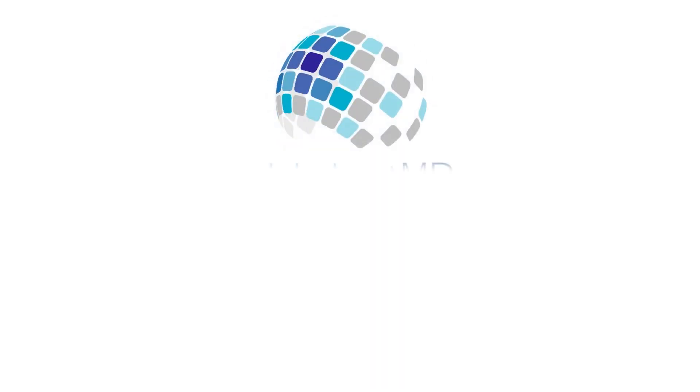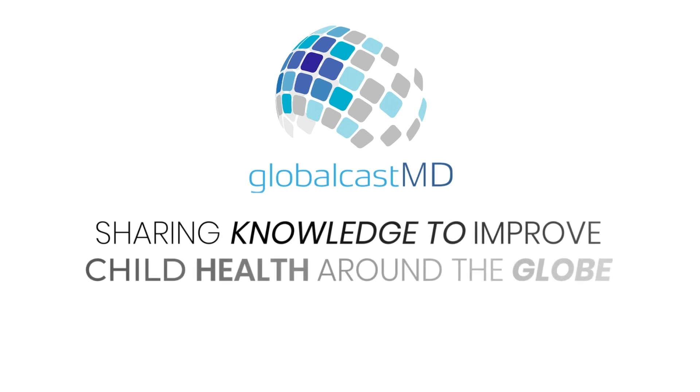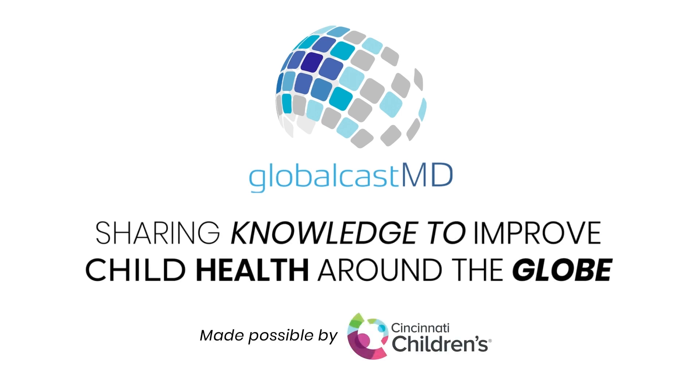GlobalCastMD, along with Cincinnati Children's Hospital, sharing knowledge to improve child health around the globe. Hey everyone, I'm Todd Ponsky, and I'm a pediatric surgeon at Cincinnati Children's Hospital.